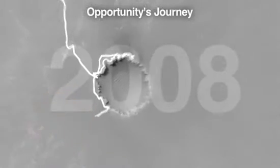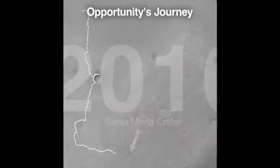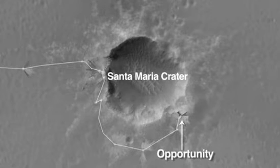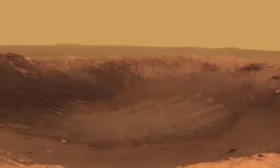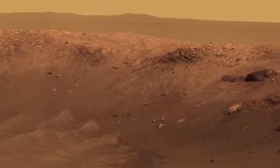Opportunity has been in a kind of desert trek mode ever since we left Victoria. Opportunity is now located at Santa Maria Crater. It's one of the freshest craters that our rovers have had a chance to explore, and there's also evidence of some hydrated sulfate minerals around the southeast corner of this crater, which can only form when there's been water present for a really long period of time.